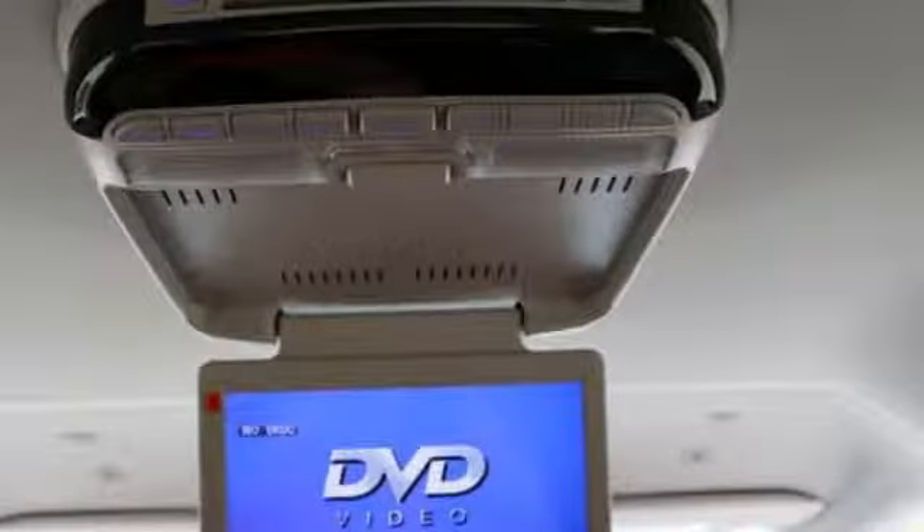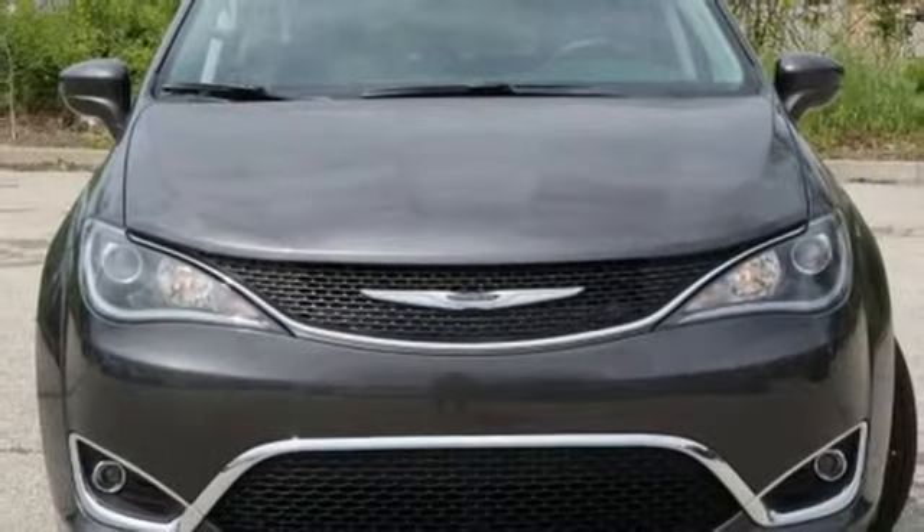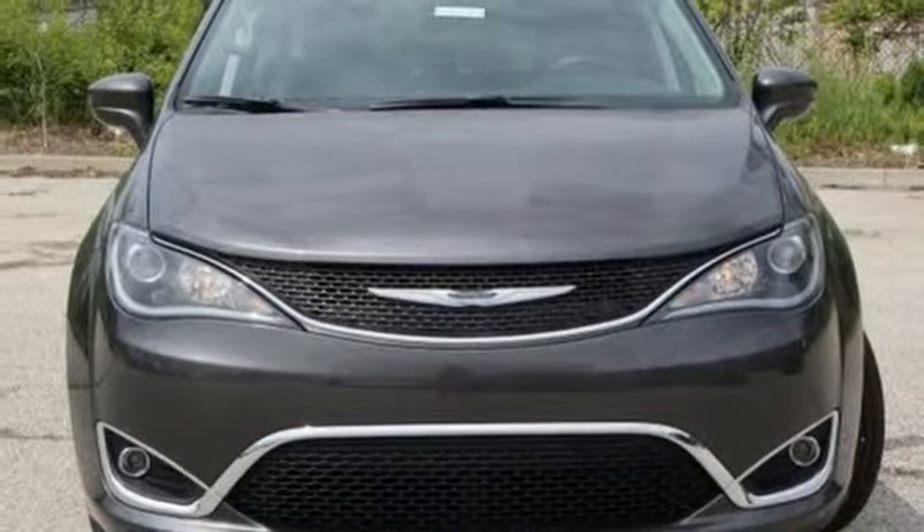V6 engine, active grill shutters, auto dimming rear view mirror, and automatic transmission. Hurry in today and see it for yourself.